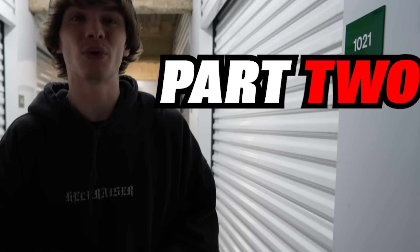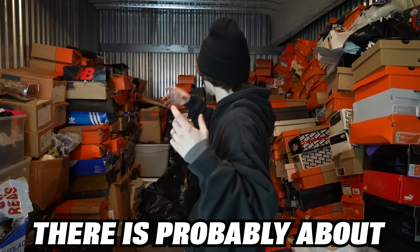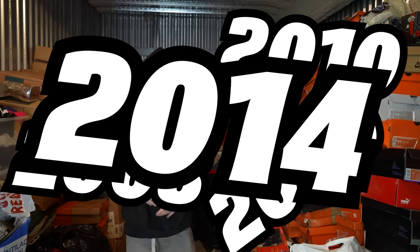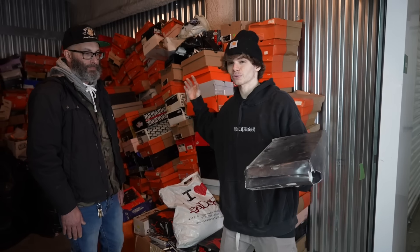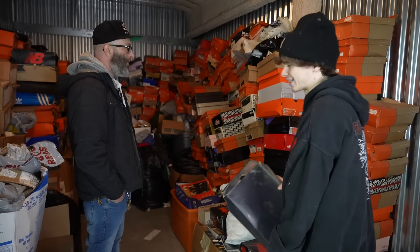This is part two of pretty much the craziest storage locker in the world. There's probably about 600 different shoes in here — all vintage from around 2005, 2006, 2007. This is just a look at some of the heat we found inside so far. This is Warren, and it's actually his locker. How many years do you think you've been holding these in here? About 15 years. Let's check this out.